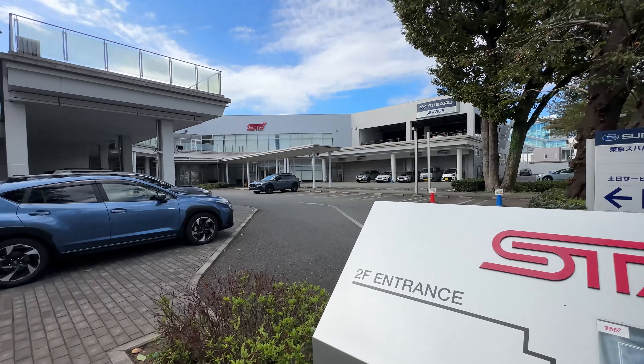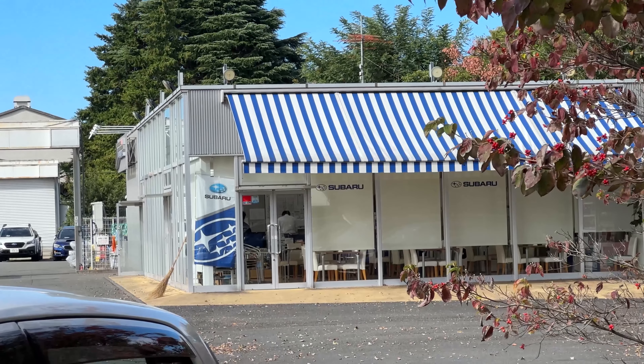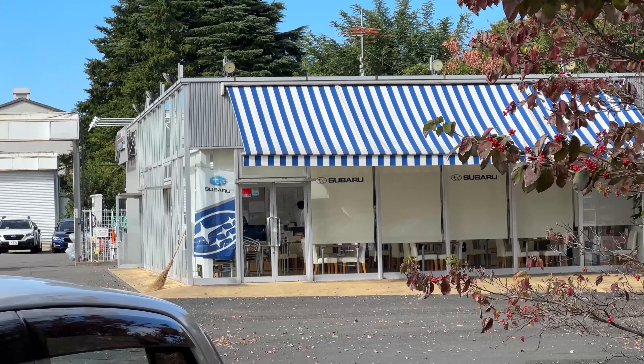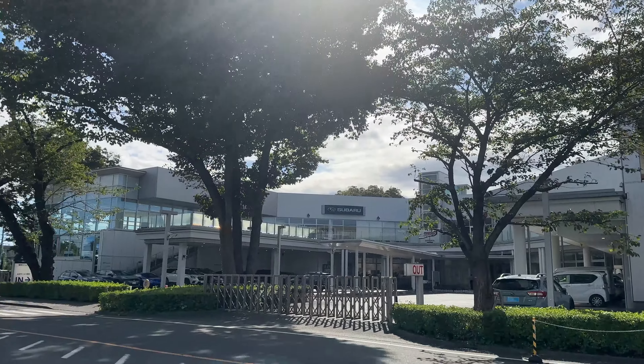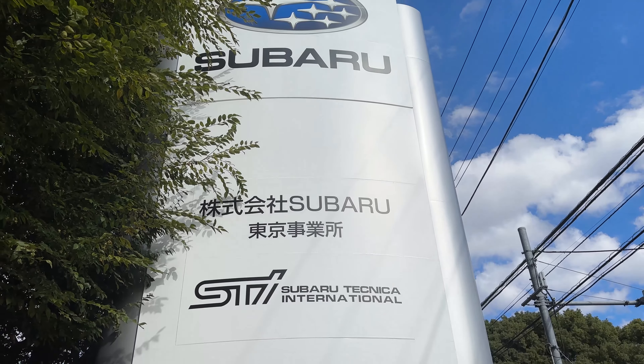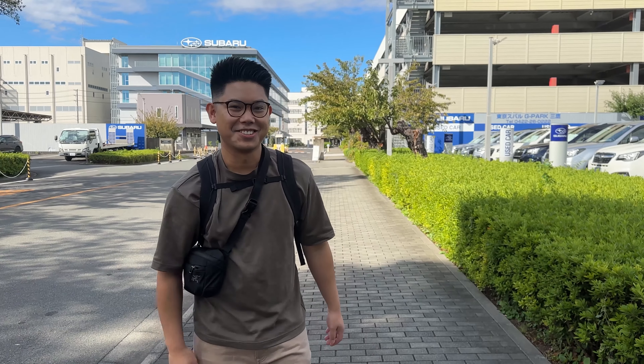We arrived at the STI gallery a little bit early, so this is going to be a bonus vlog in addition to the main video. We're just going to walk around and check out the cars parked around the dealership. There's a used car lot here and a new car lot on the other side. This is actually the Subaru campus — Subaru's HQ — and just being present where all the magic happens is a pretty cool experience.